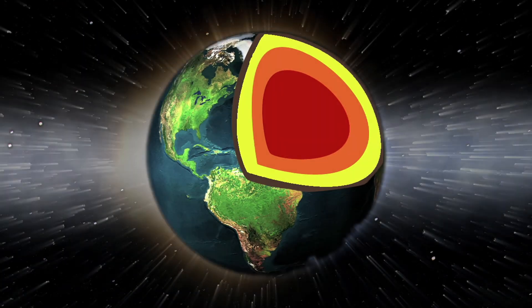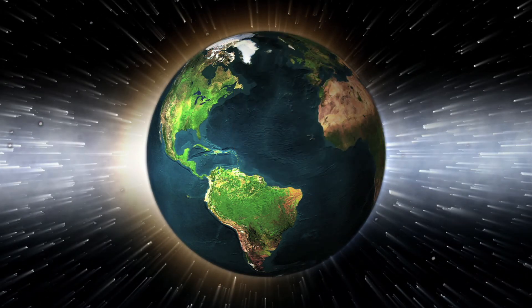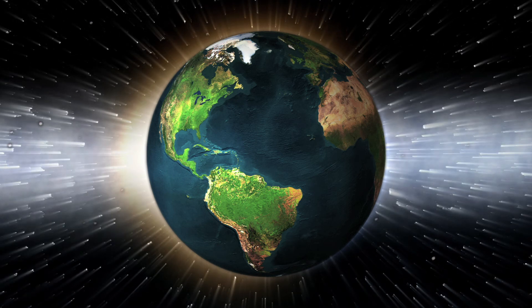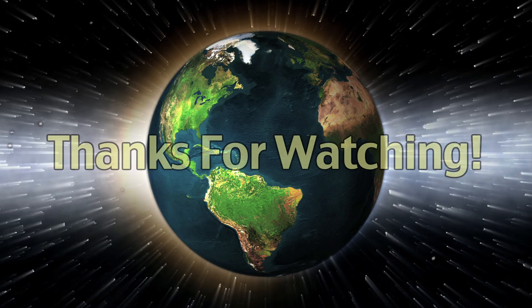Over time, internal and external sources of energy have shaped Earth and continue to do so. All of life is dependent on Earth's internal and external energy and material. Thanks for watching.